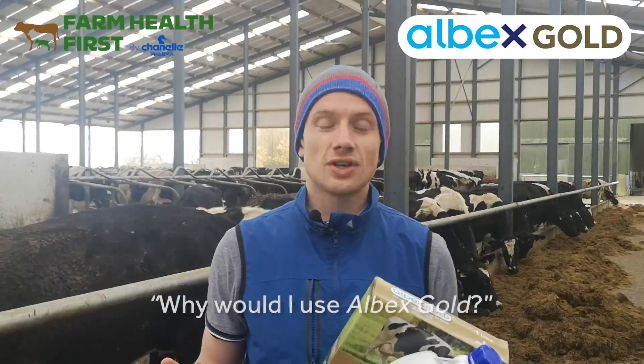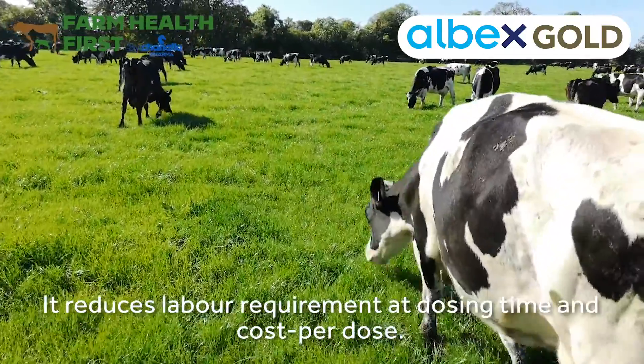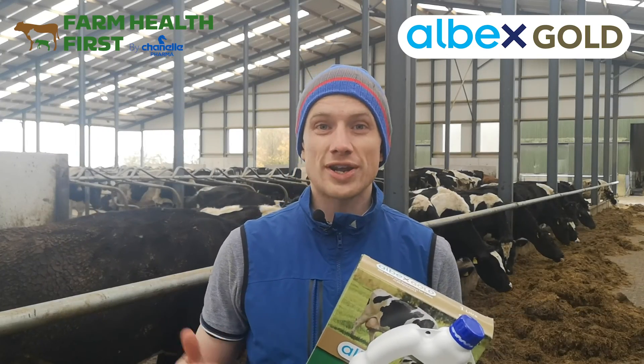So why would a farmer use it? Obviously with the reduced labour I just mentioned, it's very practical and very convenient. But also it's going to be cheaper on a cost-per-dose basis, so it's going to be more cost effective than traditional dosing methods.